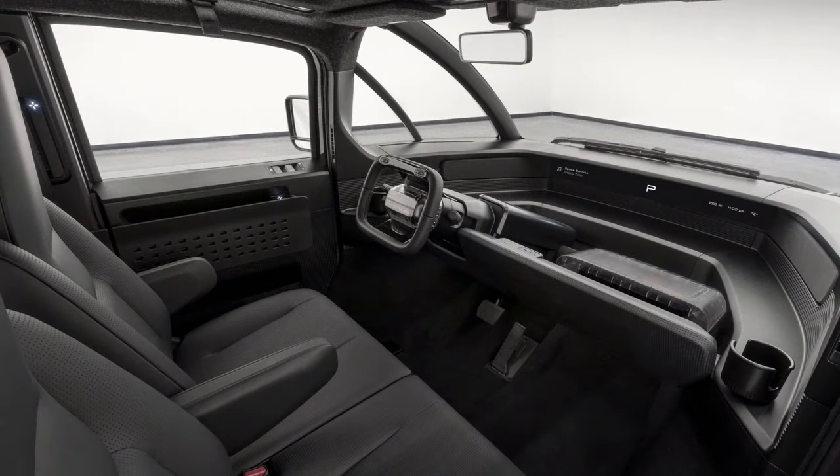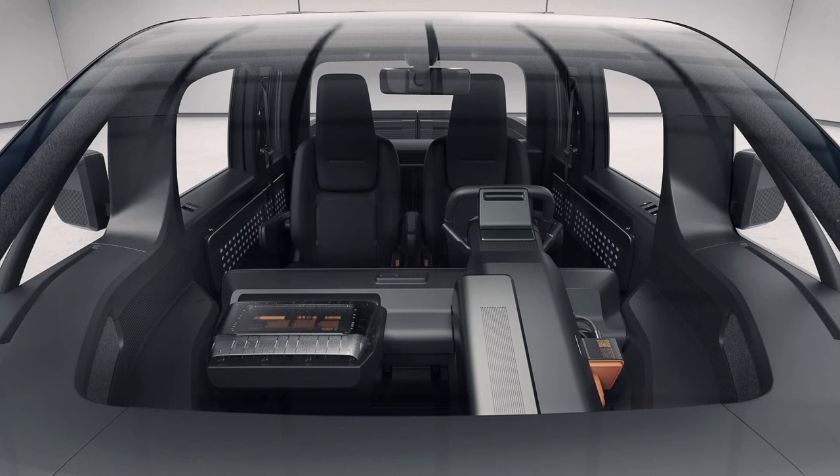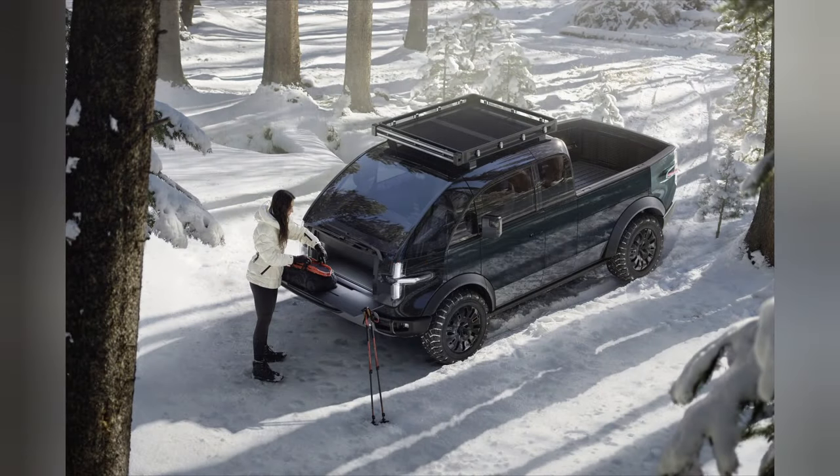It doesn't look like it — it looks huge in the pictures. But apparently it's really small, and that's probably why the price is so low. It's supposed to have a 200-mile range, so I guess a smaller battery, smaller vehicle. Up to 500 horsepower, and available in two-wheel drive and four-wheel drive, so some options for you.